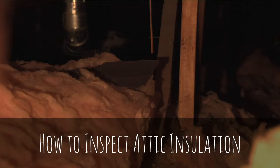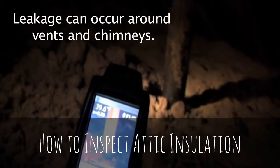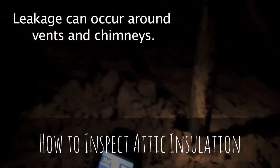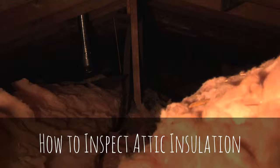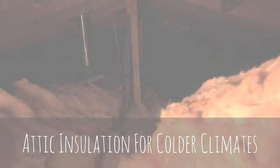Before doing any insulation work, they need to check several spots that may be candidates for serious air leakage around the vents and the water heater chimney. Those areas should all be addressed before any work is done in the attic.